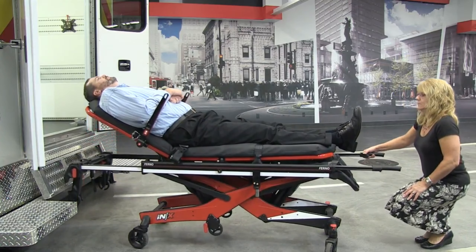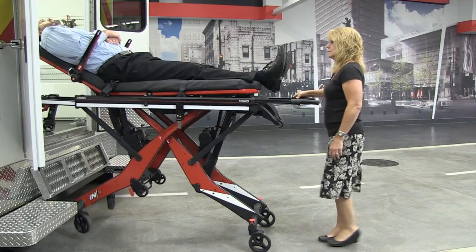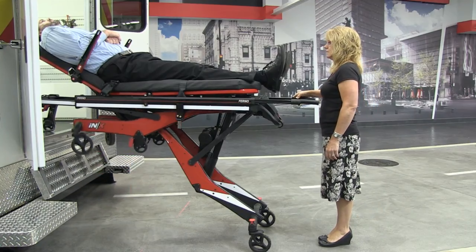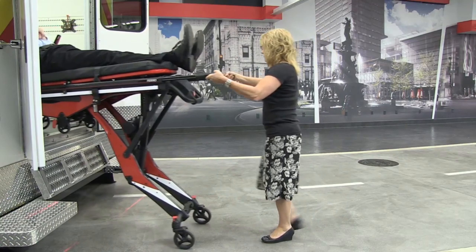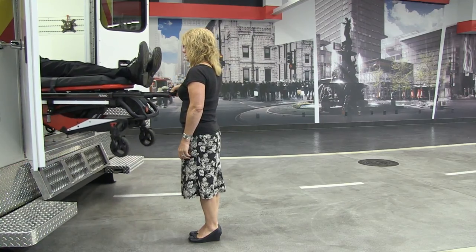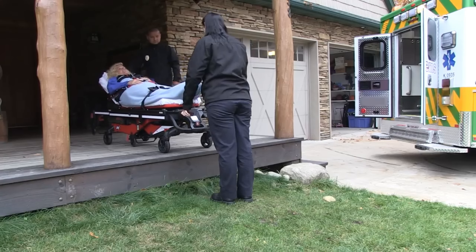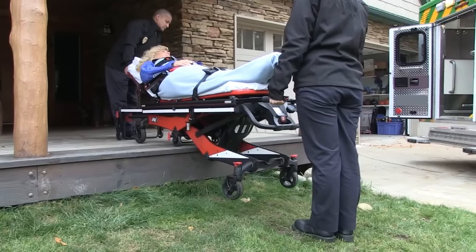Meet the Ionix Ambulance Cot, revolutionizing the daily routines of paramedics, first responders, and professionals involved in patient transportation. This electric stretcher is a game-changer, capable of supporting loads up to 3177 kilograms, ensuring a strain-free experience for the medical team.